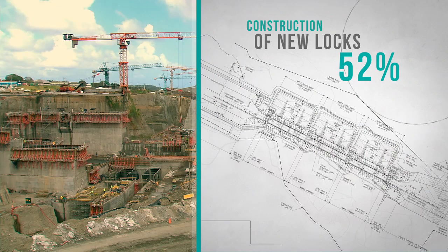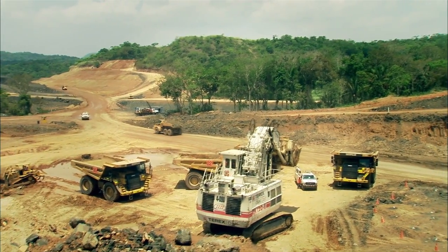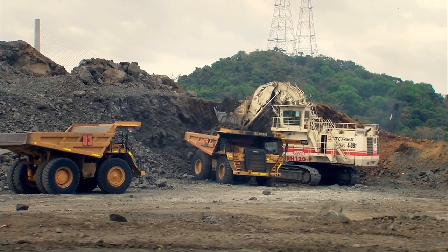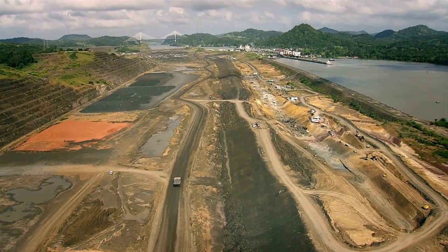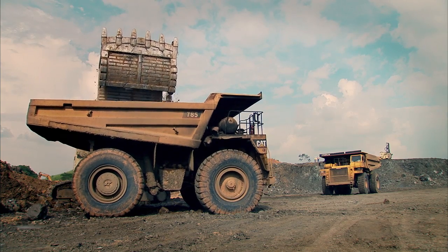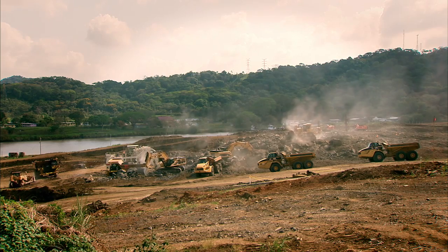Overall, 52% of the third set of locks construction has been completed. In order to build only one locks complex on the Pacific side, the program must build an exclusive access channel and thus bypass Miraflores Lake. The 6.1 km long connection from the new locks to the entrance of the Culebra Cut was divided in four phases and entails the extraction of 50 million cubic meters of material. The first three phases have concluded successfully.